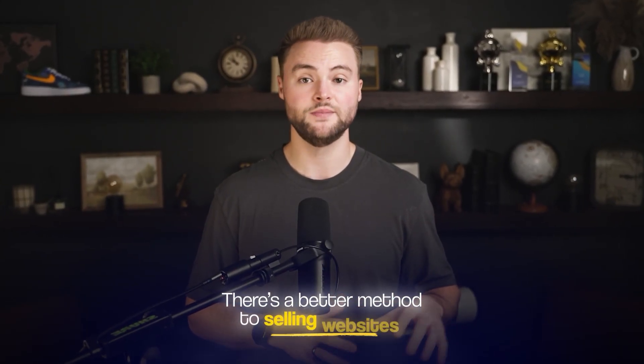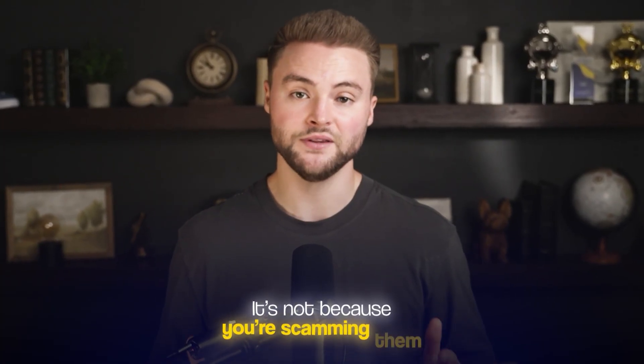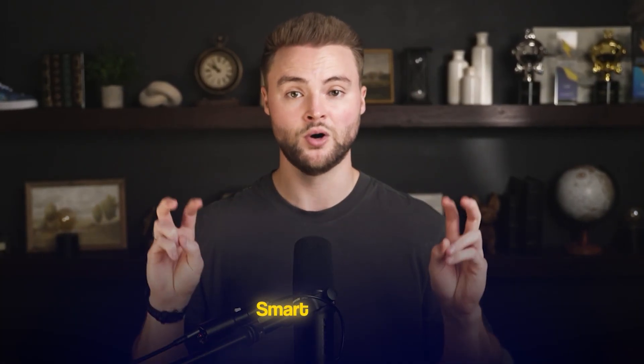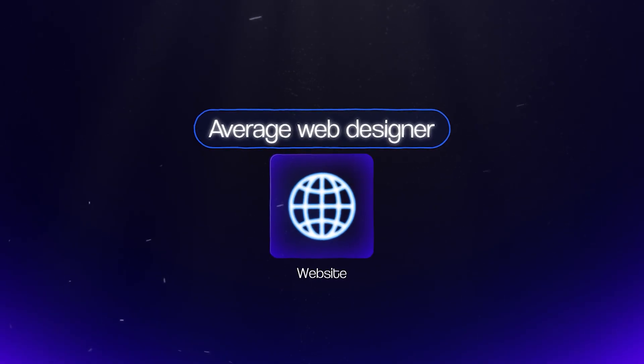But there's a better method to selling websites where once you've built it, businesses will pay you every single month for years to come. And it's not because you're scamming them, but because these websites you build are actually doing something for the business. I like to call these better, more helpful websites 'smart websites.' Before I show you how these smart websites work, I need to show you how average web designers are offering sites so you don't end up being average too.